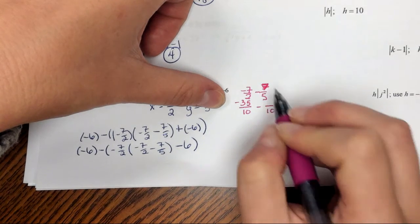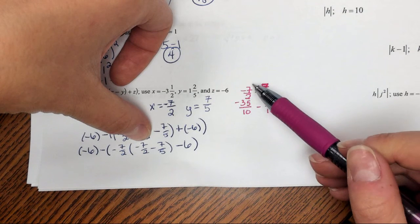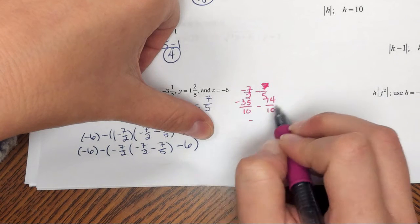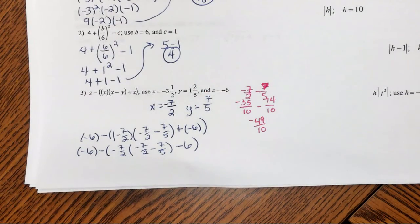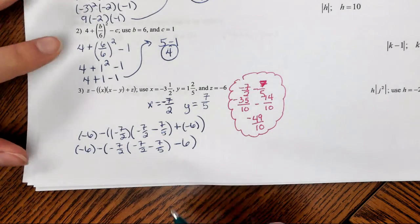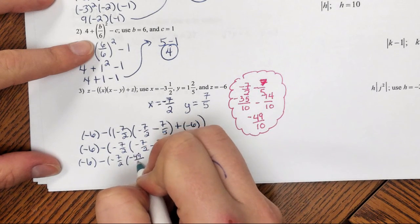5 times 2 is 10, negative 7 times 5 is negative 35; minus 5 times 2 is 10, 7 times 2 is 14. Subtracting the numerators gives me negative 49 over 10. So I can replace the inner parentheses with negative 49 over 10. That gives me negative 6 minus negative 7 halves times negative 49 over 10 minus 6.